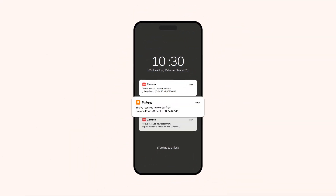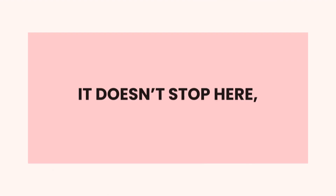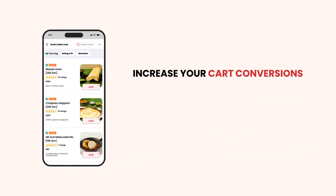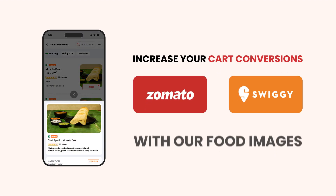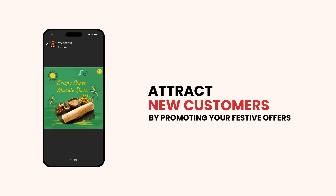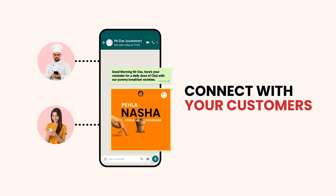Oh my my, look at that dashboard full of orders! It doesn't stop here — you can also increase your cart conversions on Zomato or Swiggy with our food images, and attract new customers by promoting your festive offers.